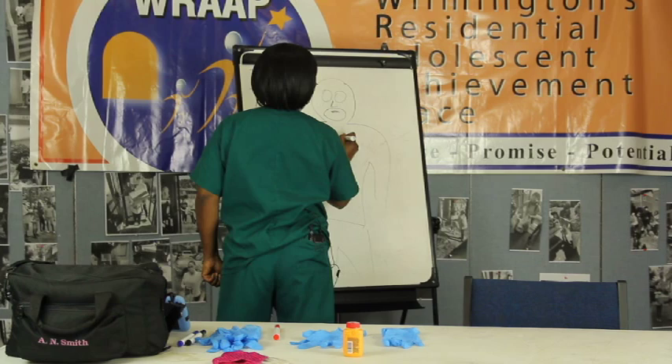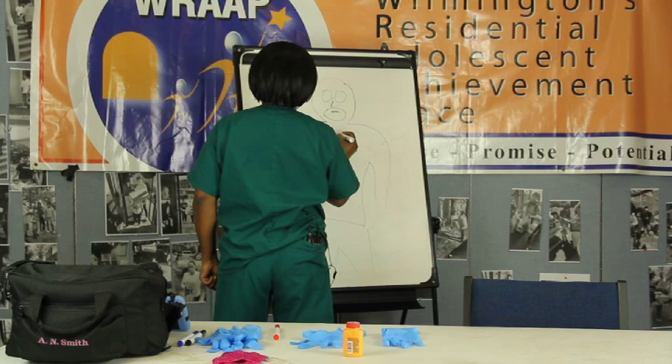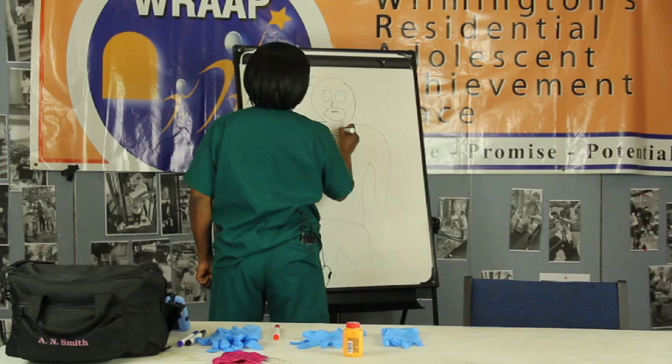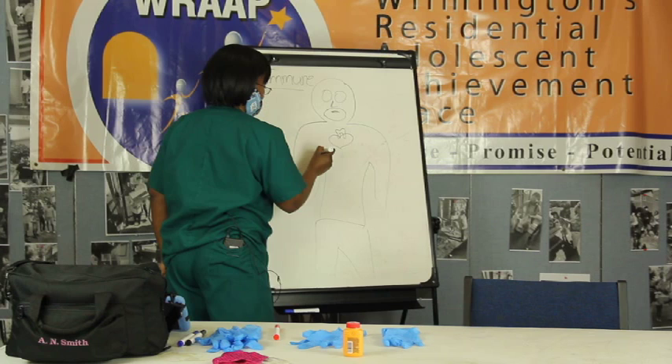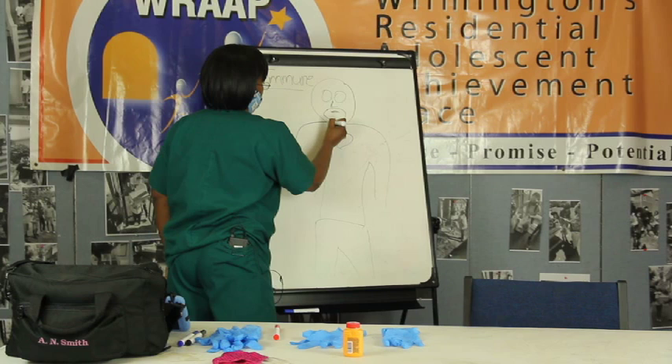You also have a thymus gland. We're just going to draw an actual heart here, just so you'll know what it is. The thymus gland sits along in here - it's kind of butterfly-shaped. And you have lymph nodes - they're like P-shaped structures. You have them in your neck.